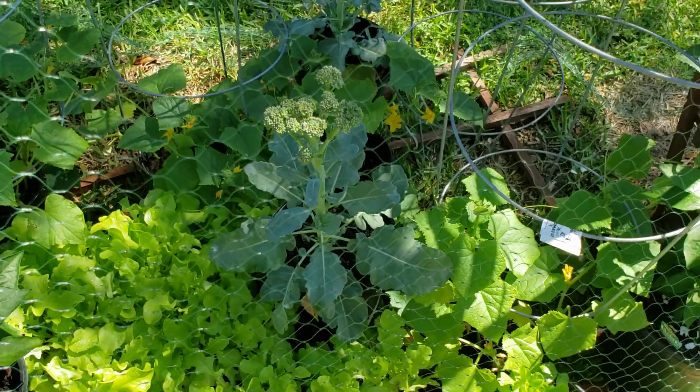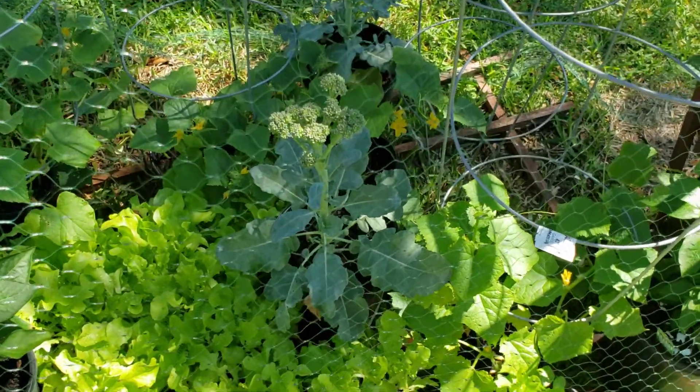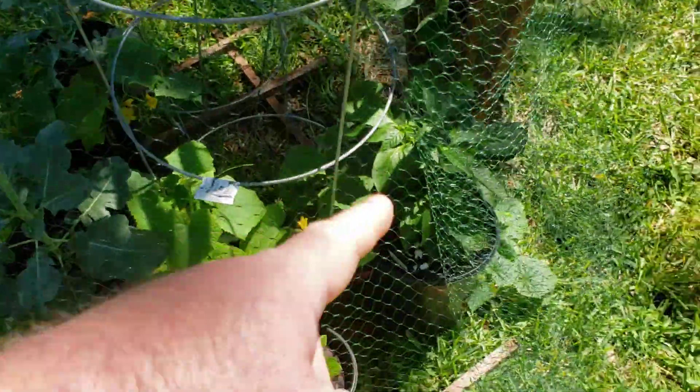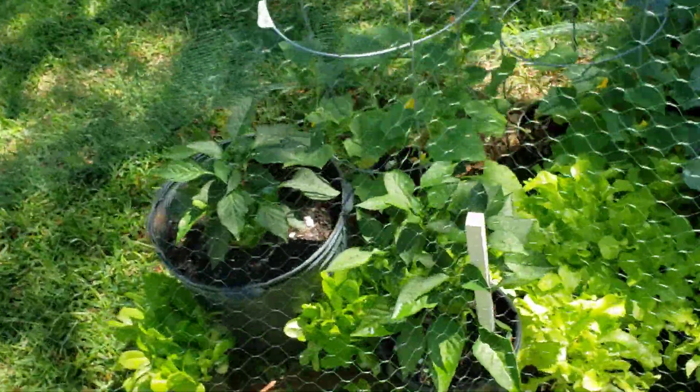We've got broccoli growing here, which was store-bought from Bonnie's plants at Home Depot. Some more in the back. The cucumbers are all from seed. These three pepper plants in here are Bonnie's plants, also from Home Depot.